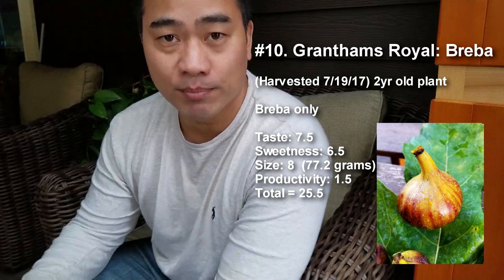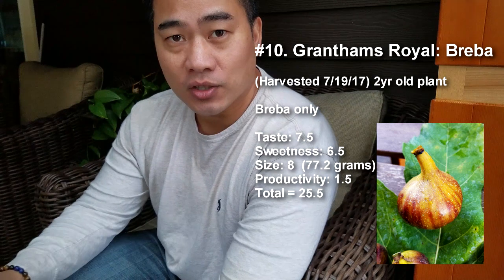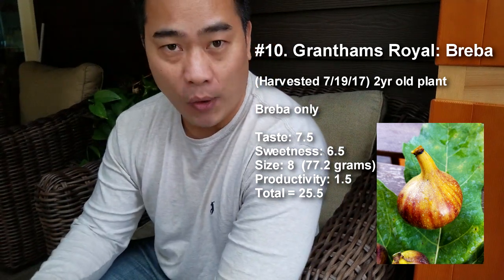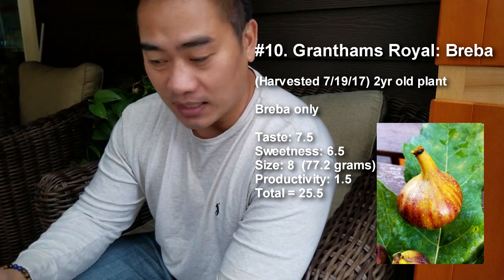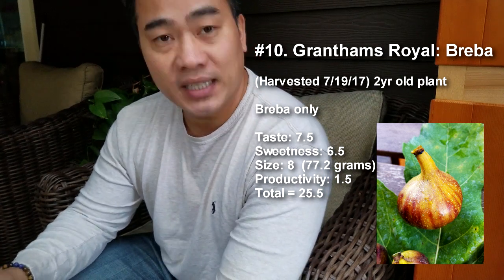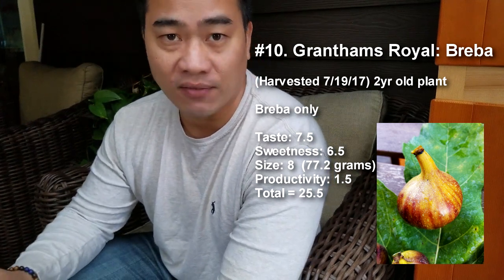Number 10 is the Grantham's Royal. Looking at my notes, the Grantham's Royal had a score of 25.5. Taste was 7.5, sweetness 6.5, size was 8 at 77 grams — which is a big brieba — and productivity at 1.5, for a total of 25.5.